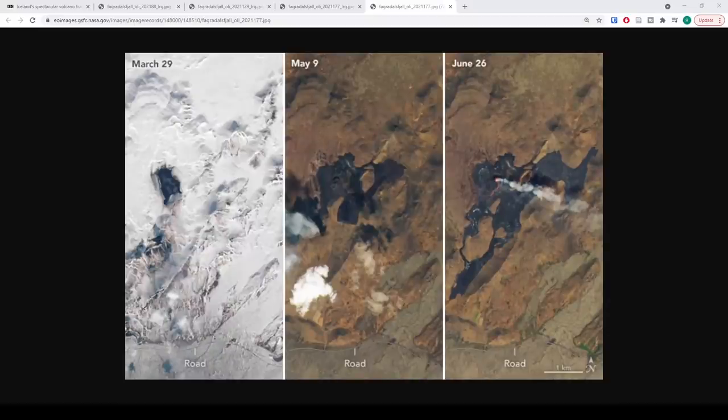Hey everyone, Rob here. We have some more updates on the eruption, and this is probably one of the most exciting episodes I've done because we're looking at what everyone wanted — how has this evolved over time. We have from the NASA Earth Observatory some satellite images taken months apart of the eruption here in Iceland.